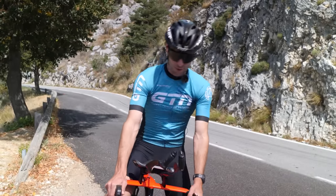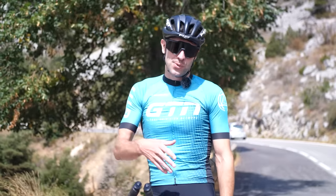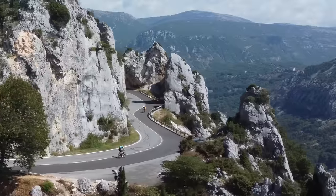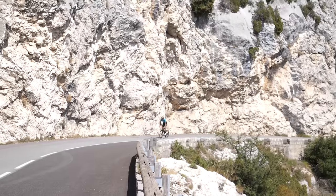That was awesome. Gold star to anyone that recognizes where I am. I am, of course, on the Ironman World Championship course here in Nice, which is also the Ironman Nice course — first time on this course, actually. Incredible. And also wow to this bike, because considering I've literally just jumped on it for the first time today with very little setup time, the handling was amazing.